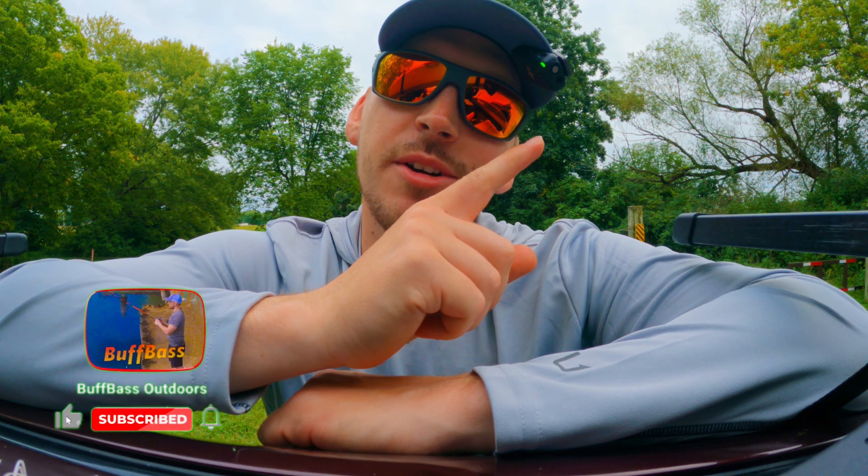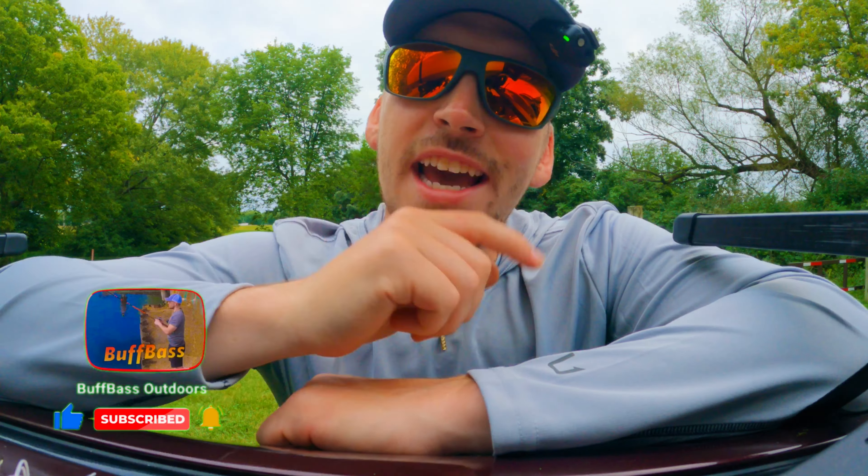If you like fishing adventures, make sure to subscribe and check out this video next because we caught some monster bass. Thanks for watching guys — happy fall fishing!